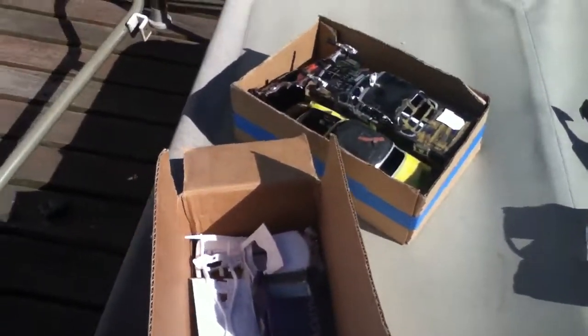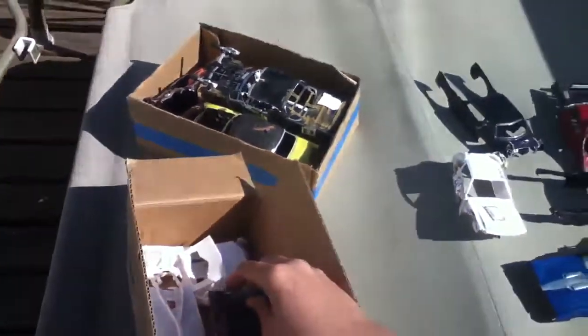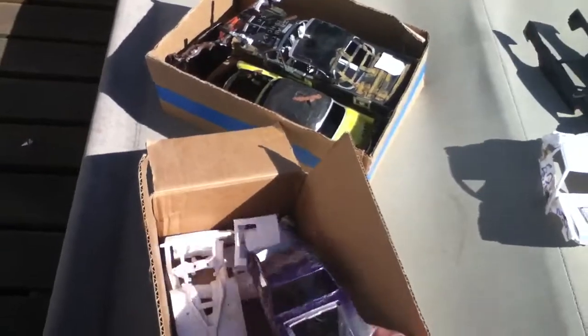I'll make you a quick video on the models that are for sale. I put them up on a scale demo model site, the Pro Boards, letting everyone know that they were for sale. If they don't get sold, then they're going to be built and probably used.